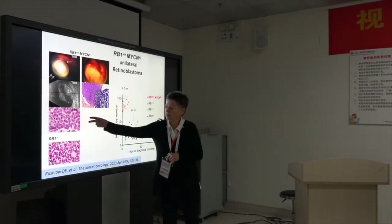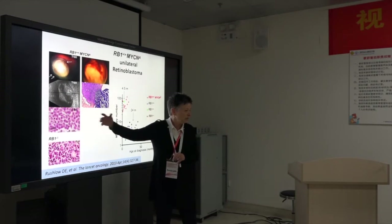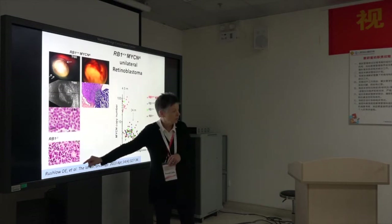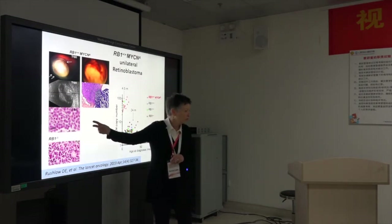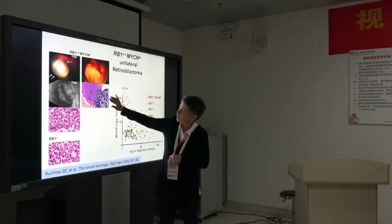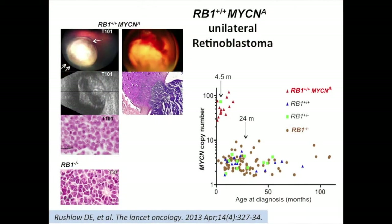They look different — like a neuroblastoma packed full of MYCN protein with double nucleoli, not like a retinoblastoma, but they are of retinal origin. They're not a neuroblastoma because they have retinal markers. Here's one at a four-month-old growing through the lamina cribrosa and into the optic nerve already at four months.